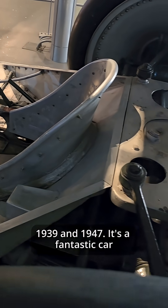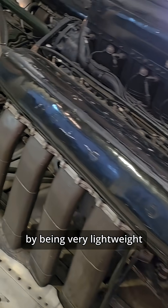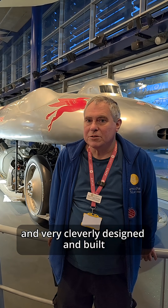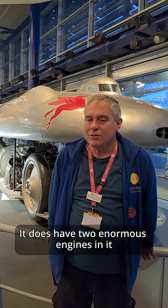It's a fantastic car, a lovely piece of design. It managed to get that speed record by being very lightweight and very cleverly designed and built, rather than being just raw power. It does have two enormous engines in it,